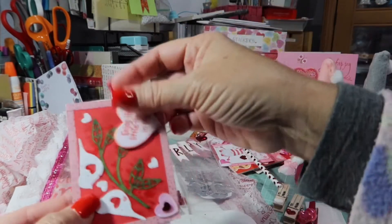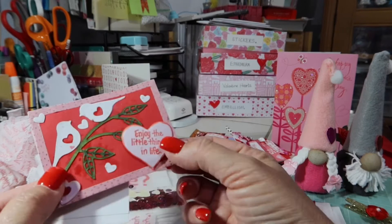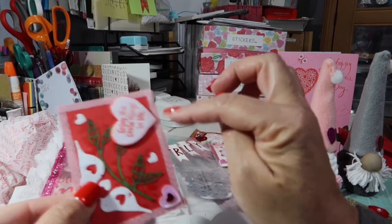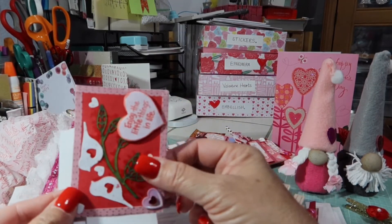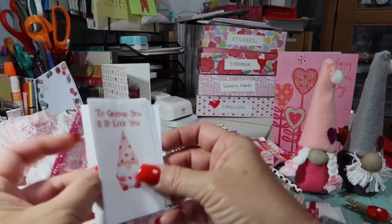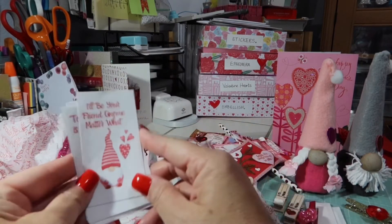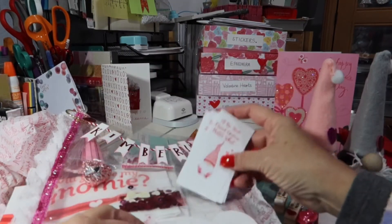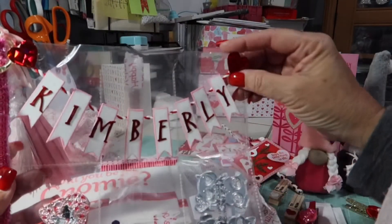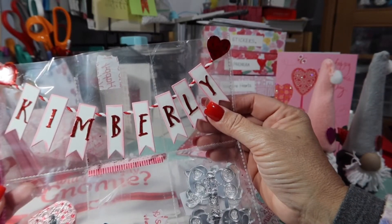That's the fun part about swapping — you get all kinds of fun ideas, right? Look at this one — these little lovebirds. Greenery. 'Enjoy the little things in life,' and then the thin washi tape around the outside. Super cute. And then she gave me some of these stamps — 'To gnome you is to love you,' 'Gnomeo and Juliet,' 'I'll be your friend.' So she gave me all the ones that she used. Becky, thank you — I am definitely going to be using those. This is so adorable. I'm going to have to take this off — she hot glued it, but I'm going to take it off so I can put it somewhere in my craft room because that is super cute.